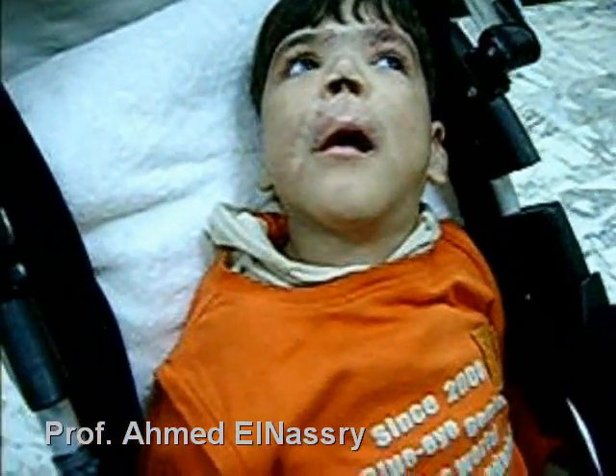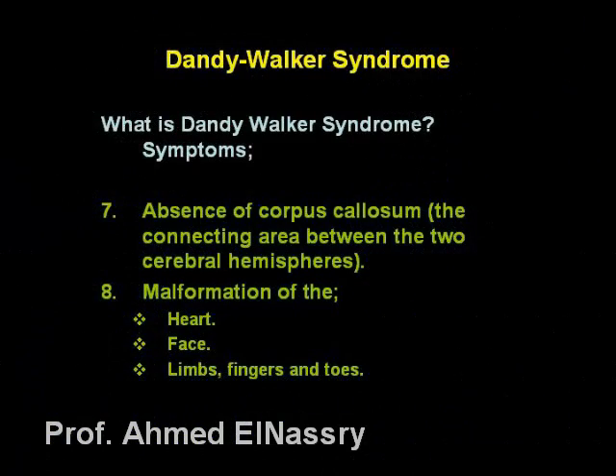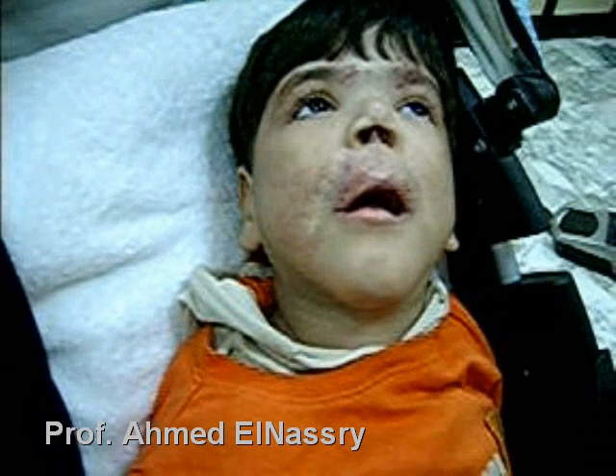Increased head circumference, bulging at the back of the skull, problems with the nerves controlling the eyes, face, and neck, and also malformation of the face, heart, limbs, fingers, and toes.